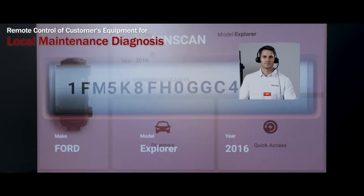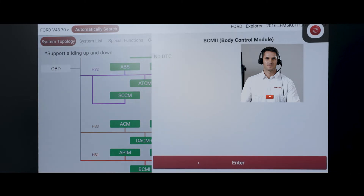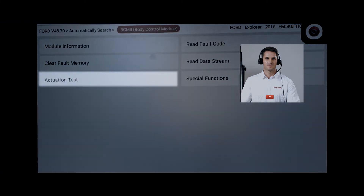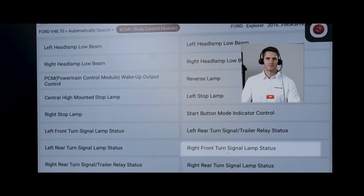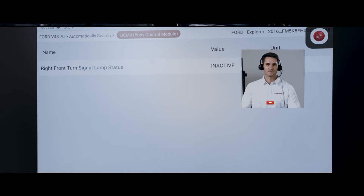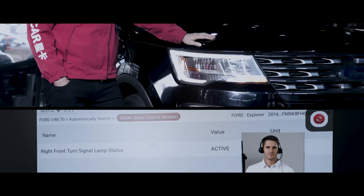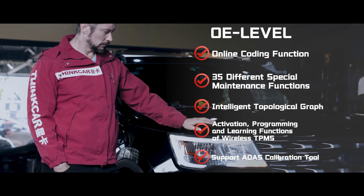Remote service vendors can also remotely control the diagnostic equipment of maintenance technicians to solve problems such as online programming, maintenance special functions, topology diagrams of intelligent diagnostic systems, TPMS, ADAS, and other powerful diagnostic functions that reach OE level. More possibilities are waiting for you to discover.